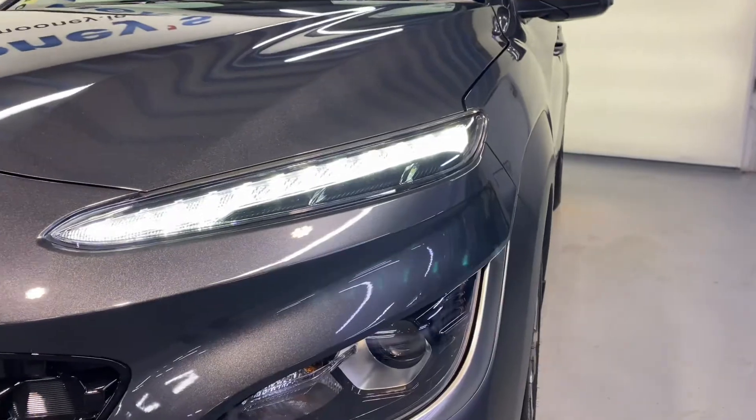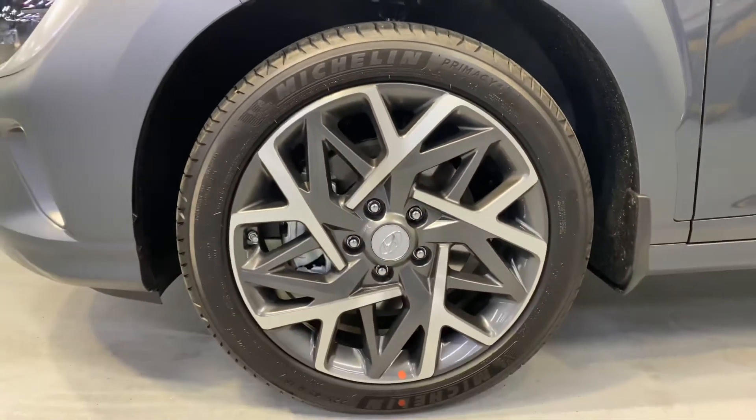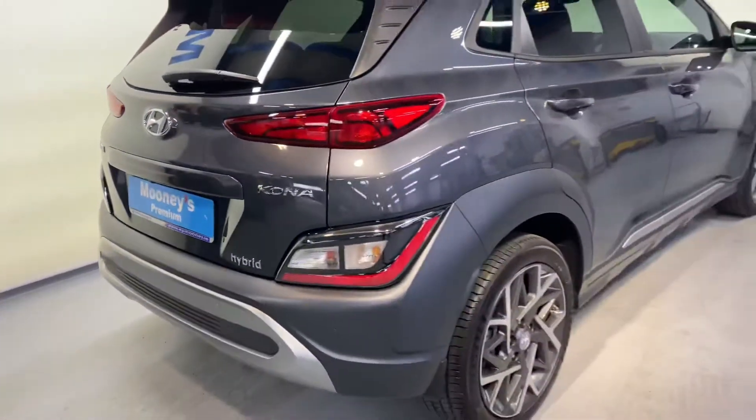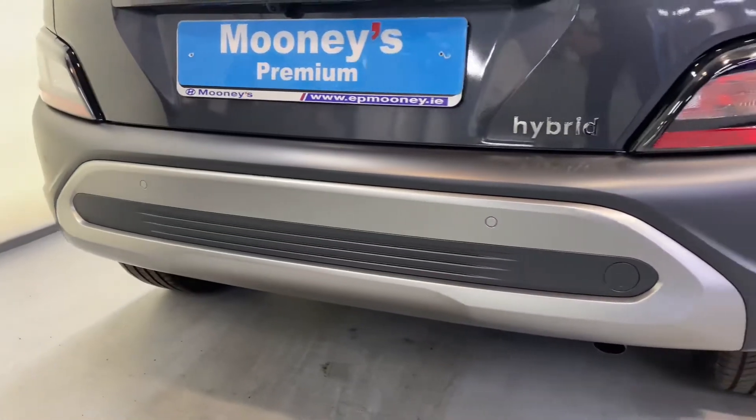As you can see it comes with a bold new bumper and grille, and you have that sleek new lighting design with those daytime LED running lights. There are 17-inch alloys on this car.